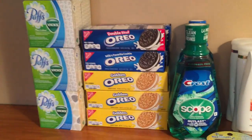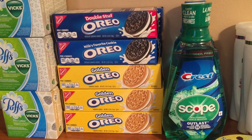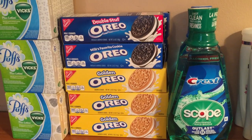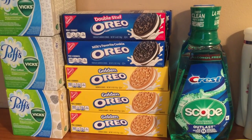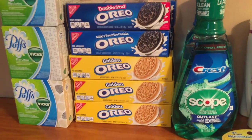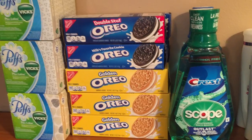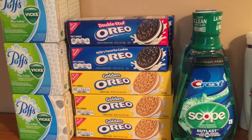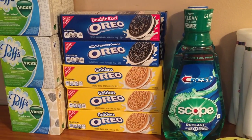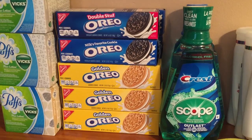I hope you did the Nabisco deal through Checkout 51. If you didn't, please make sure you go sign up for Checkout 51, Saving Star, or Ibotta — they're money-saving tools. It might be little increments but it adds up, and then you can use it elsewhere. With Checkout 51, they give you a check or payment through PayPal. Definitely get signed up so you can catch deals like this money maker.